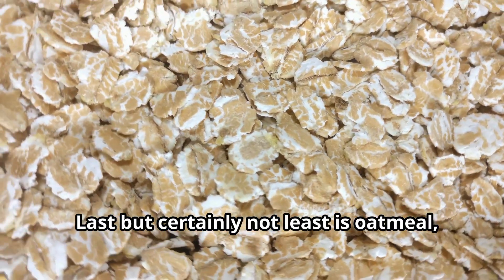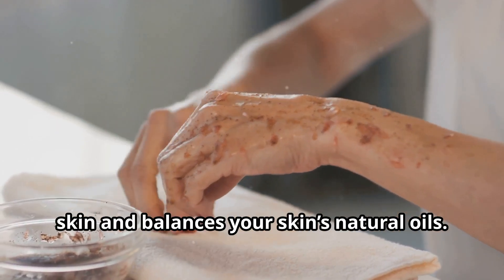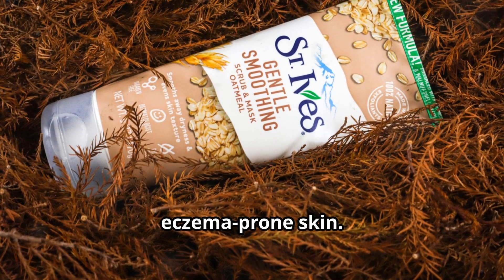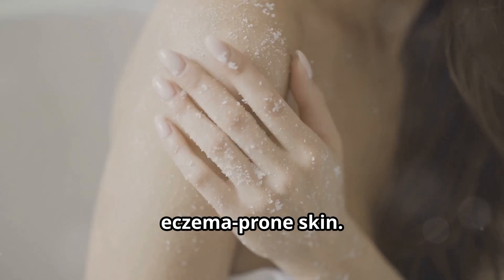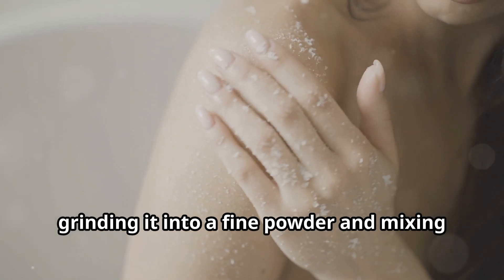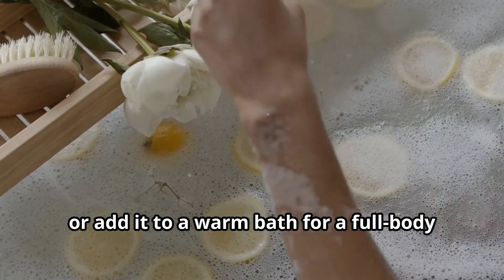Last but certainly not least is oatmeal — a gentle exfoliant that soothes irritated skin and balances your skin's natural oils. It's perfect for those with sensitive or eczema-prone skin. You can create a simple oatmeal scrub by grinding it into a fine powder and mixing it with water, or add it to a warm bath for a full-body skin treatment.